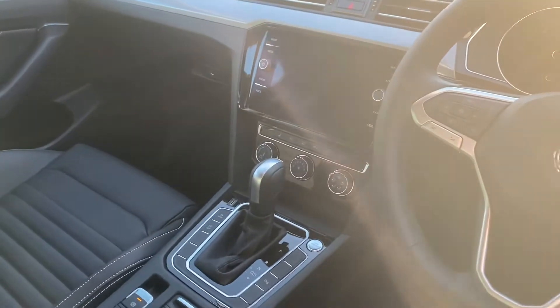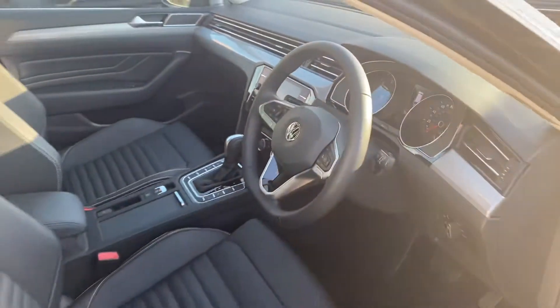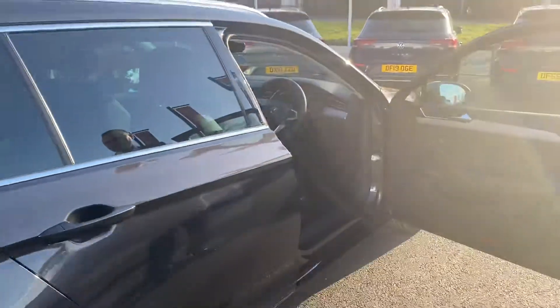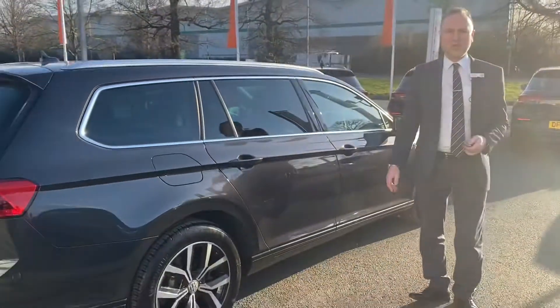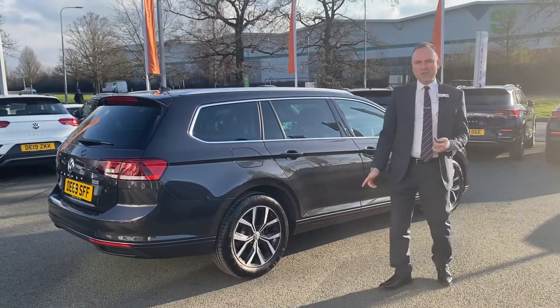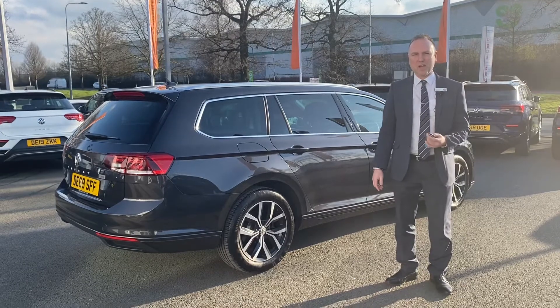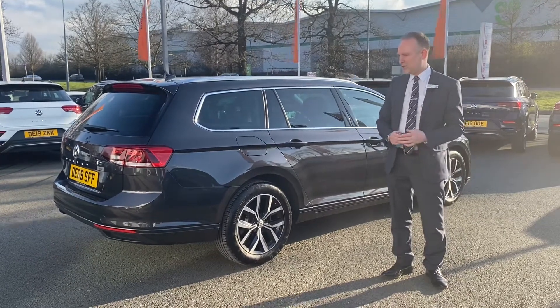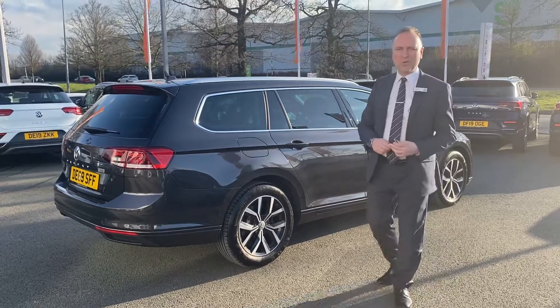This car has 3,700 miles on it. That may vary over the coming weeks depending on how many test drives we do, but it won't have that many miles in total. It comes with the remainder of a 3-year warranty, 12 months breakdown assistance, and all the Das WeltAuto benefits. If you're interested in test driving this vehicle, give me a call at 01270 50 70 50.